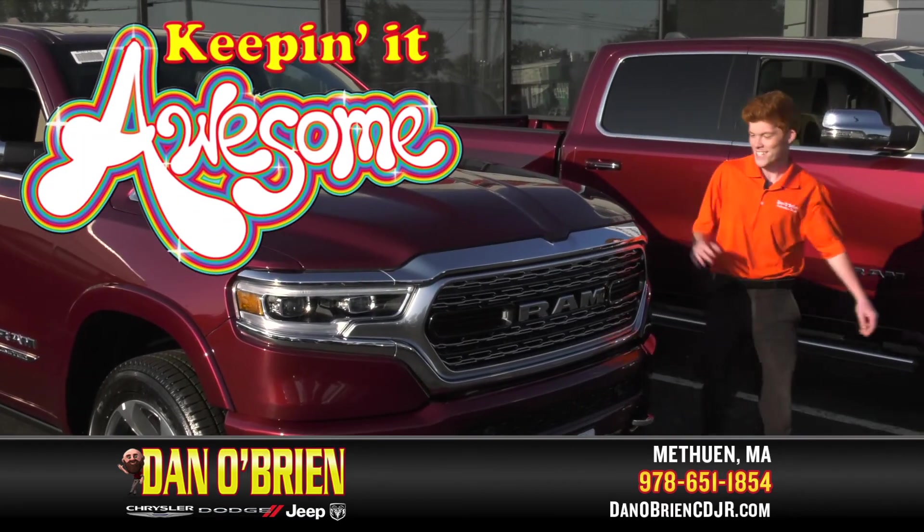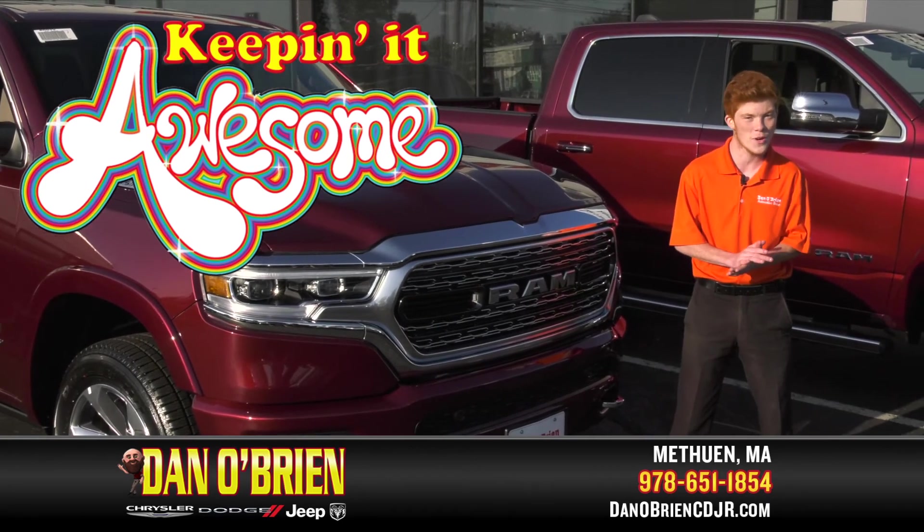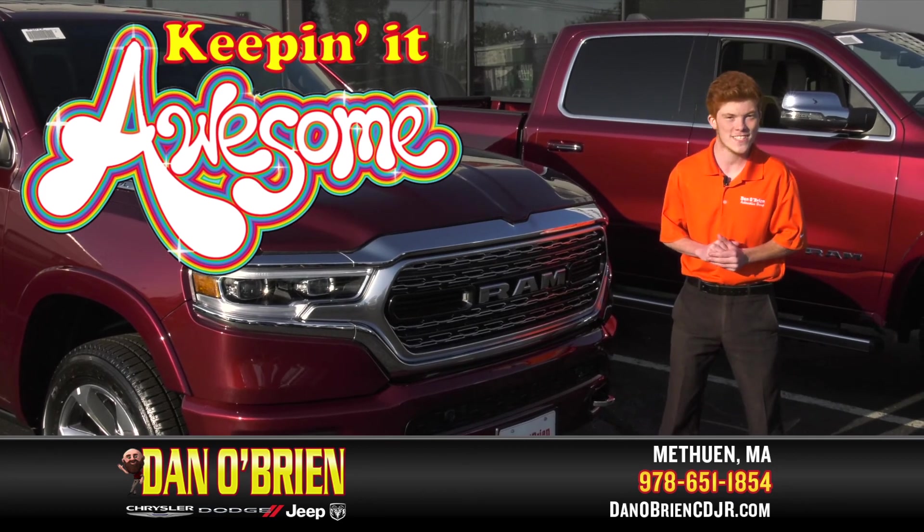So come on down to test drive this Ram Limited. We're located at 175 Pelham Street in Methuen. Make sure you ask for me, Ryan — I'll make sure to get you the best deal in New England.